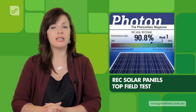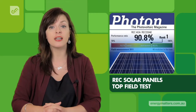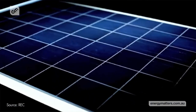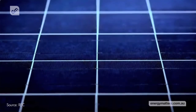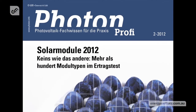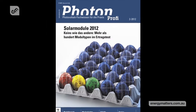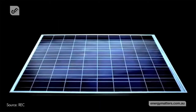Photon Laboratory testing determined REC solar panels produce 6% more electricity on average than competing panels. REC has consistently scored highly over the past few years in the Photon Field Performance Test, which measures how many kWh a module generates in a year in real-world conditions. The results published in the industry magazine Photon Profi state that the highest performance ratio and also the highest yield were measured by the REC module.